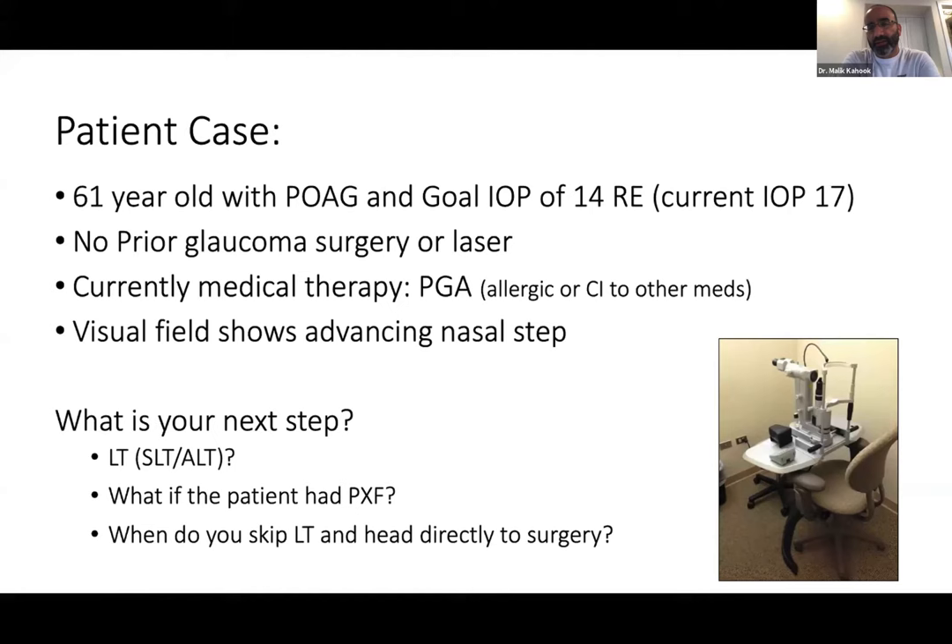Before moving to the next slide, Pradeep repeated his four criteria for laser trabeculoplasty: (1) one or zero medications; (2) 20–25% IOP lowering needed; (3) pseudo exfoliation; (4) starting pressure of 20 or greater. If a patient has three of those four, they're a great candidate; two of those four is still something you can consider. The moderator noted he'll start teaching these criteria in clinic to residents and fellows — they're highly practical.